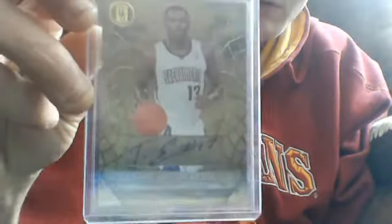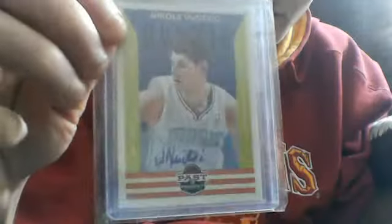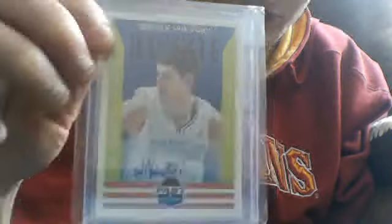This cool Gold Standard sticker auto of Tyreek Evans. Another rookie card from Rookie Inscriptions Elite — Kendall Marshall. Another rookie card, auto sticker, Past and Present — Nikolai Vucicic.